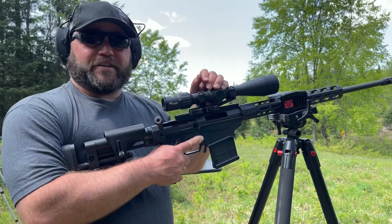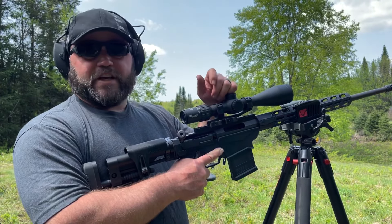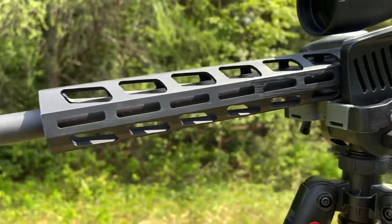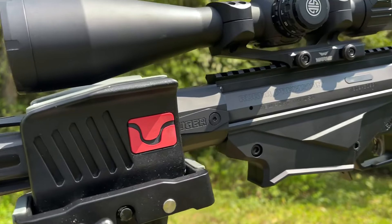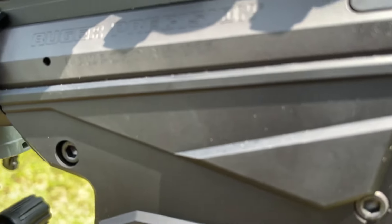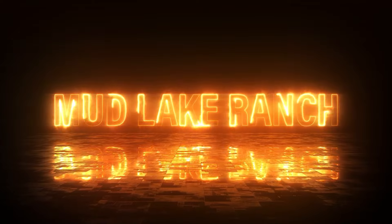All right, thanks for joining us at the range today. I hope you like this video. If you're new to the channel, be sure to hit that subscribe button, and if you have any suggestions on what else we should shoot, be sure to leave it in the comments below. Thanks for joining us at the range with the Ruger Precision 6.5 Creedmoor.